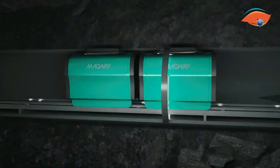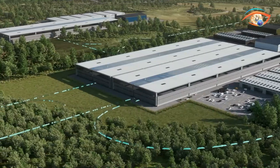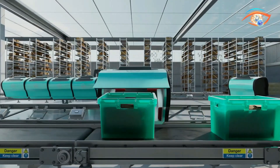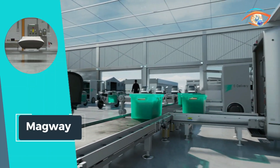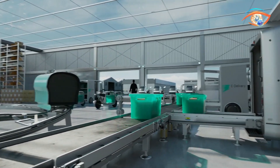With cutting-edge technology, businesses can streamline their operations while prioritizing eco-conscious practices. Join us in reshaping the future of goods transportation, where efficiency meets environmental responsibility. Magway: redefining logistics for a cleaner, greener world.